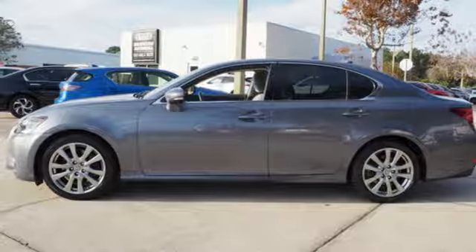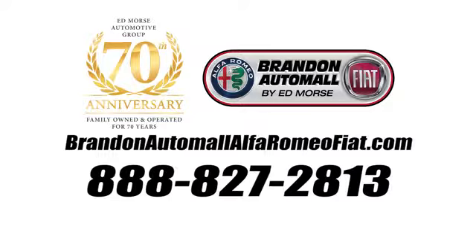Driving is believing — test drive it today. Call us today at 888-827-2813. For value and praise, it's Ed Force!